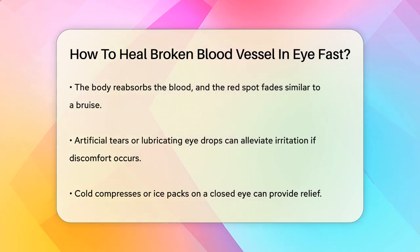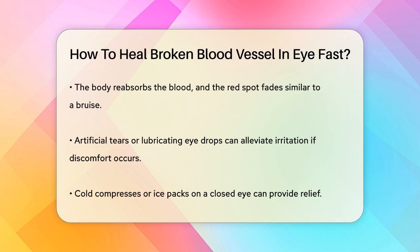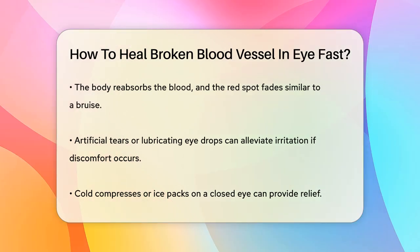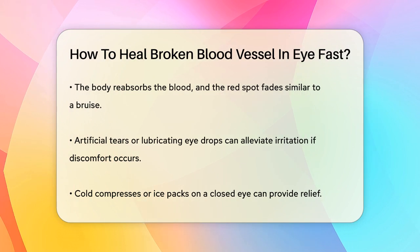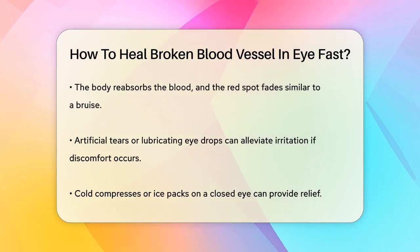During this time, the body naturally reabsorbs the blood, and the red spot will gradually fade away like a bruise. If you're feeling any discomfort, you can use artificial tears or lubricating eye drops to help reduce irritation.